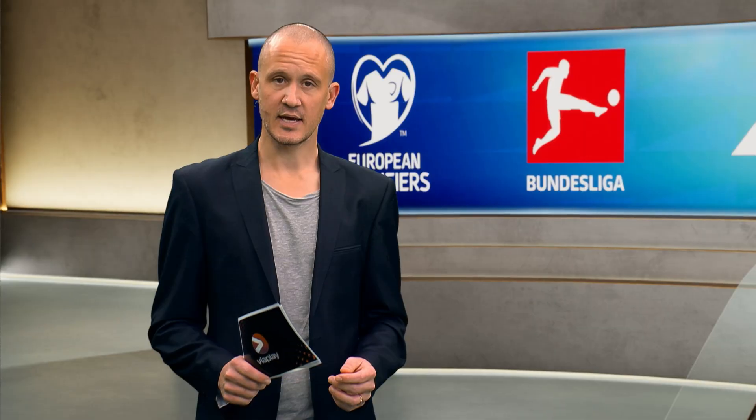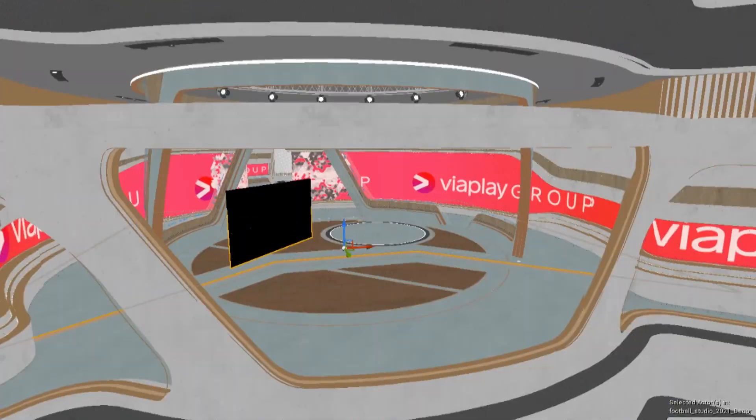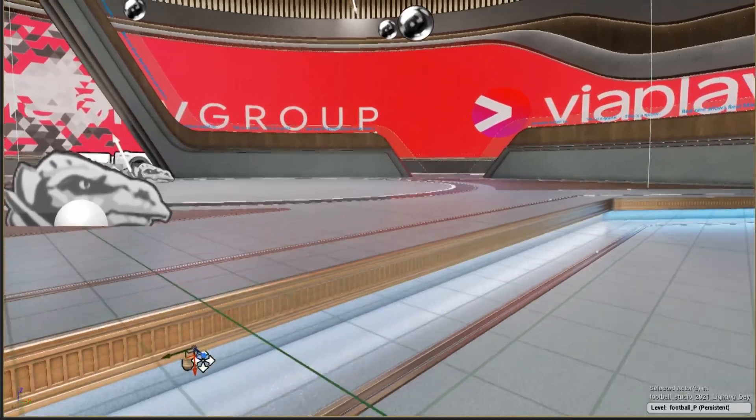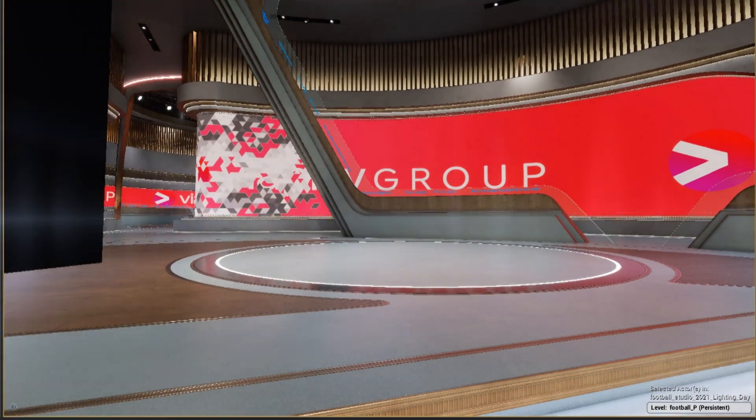To ensure the construction of an exceptional and visually stunning set for our broadcasts, we partnered with two key organizations: NEP The Netherlands and Creative Animal. Their role in this project included constructing the set in Unreal Engine, guaranteeing top-notch quality in all aspects, creating essential functionalities to enhance the viewer experience, and optimizing performance. During the process, our team closely collaborated with them to learn from their expertise.